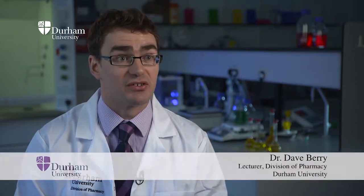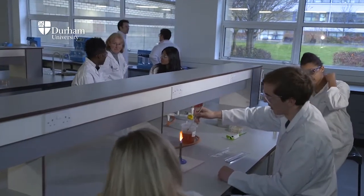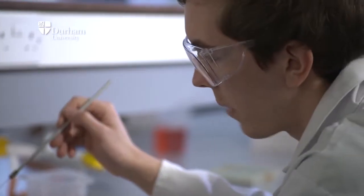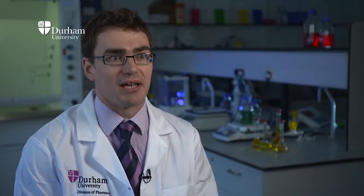I'm Dave Berry. I'm a lecturer here in Pharmaceutics. We've got a new course that we've built from the ground up, which allows us to integrate all of the elements of science and clinical practice, which effectively means that we've got a more cognizant approach to our teaching, and that we develop better pharmacists.